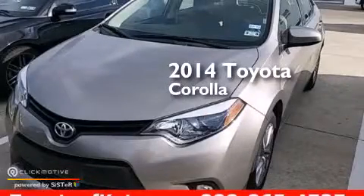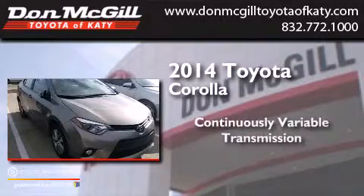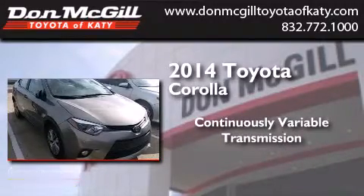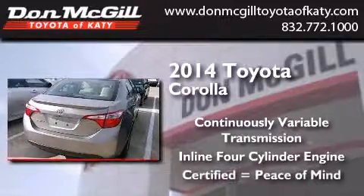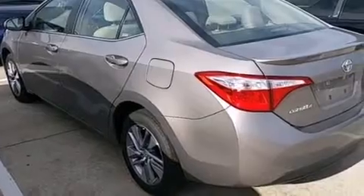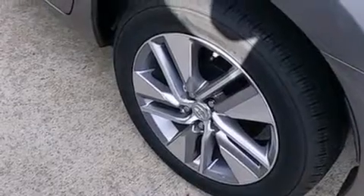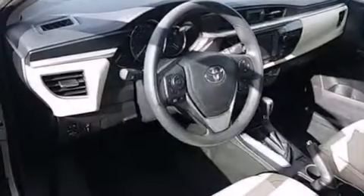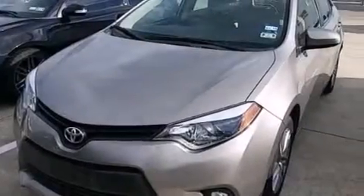This is a 2014 Toyota Corolla. This four-door sedan has a continuously variable transmission and an inline four-cylinder engine. Its top features include Bluetooth mobile device connectivity, a rearview camera, speed sensitive volume controls, traction control and stability control systems, aluminum wheels, and a tire pressure monitoring system.